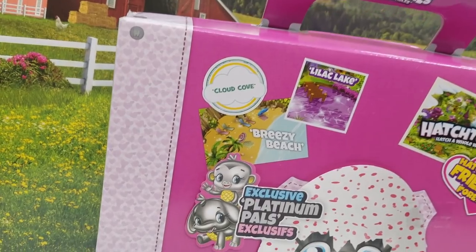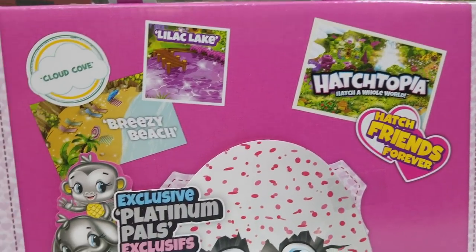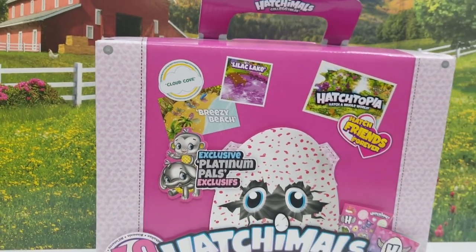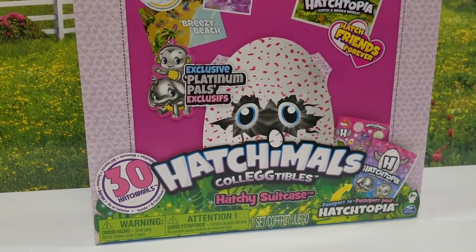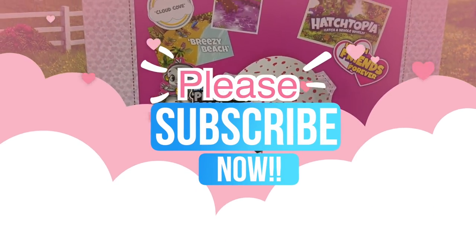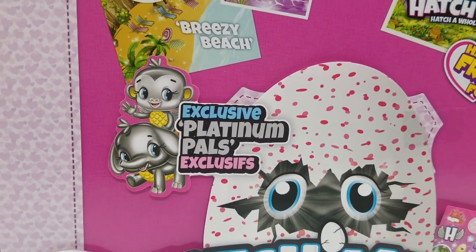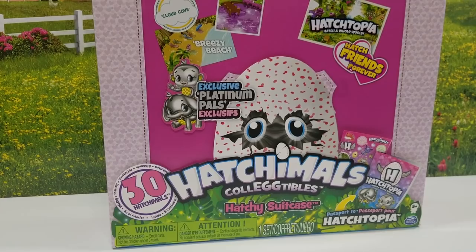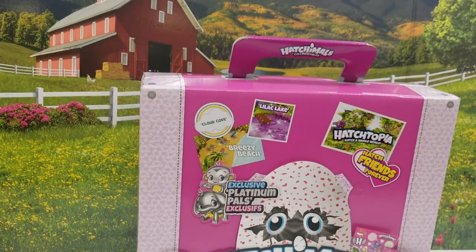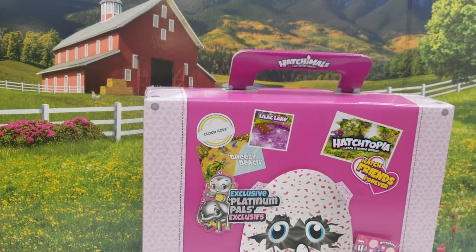It says Hatch Friends Forever, and then it shows Cloud Cove, Breezy Beach, Lilac Lake, Hatchtopia — Hatch a Whole World. This is by Spin Master. If you guys are not subscribed to our channel, make sure you hit that subscribe button down below and give us a big thumbs up. We love our Hatchimals. Make sure you guys go and check out our playlist — we've got tons of Hatchimals videos up. You don't want to miss those.